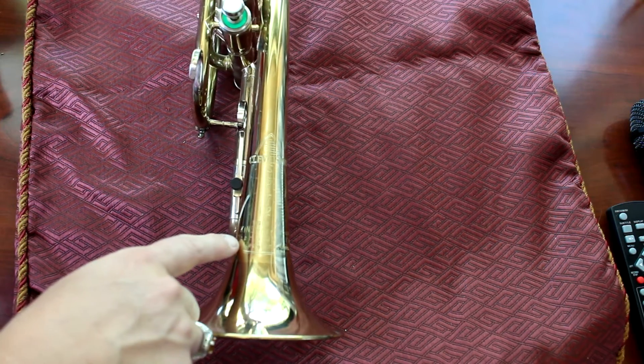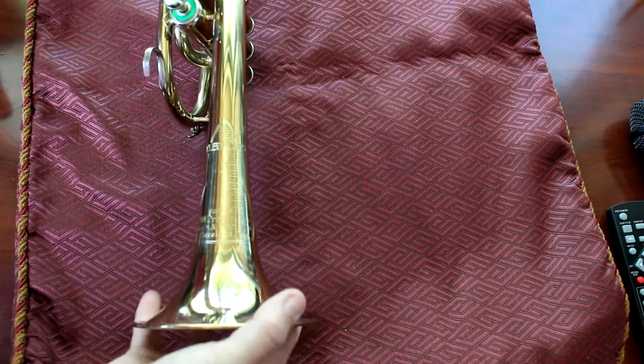Apparently no craftswomen were available. The H.N. White Company, Cleveland, Ohio.